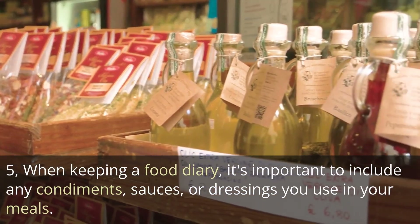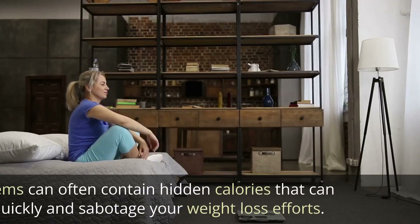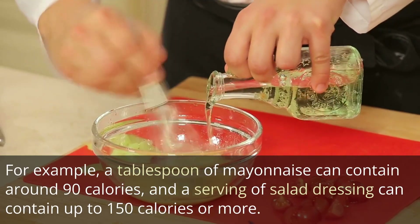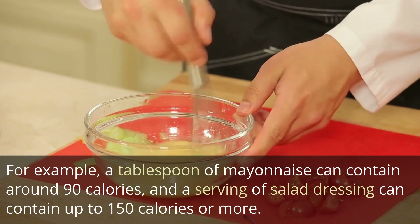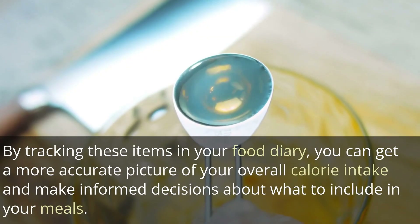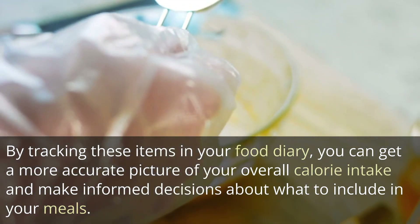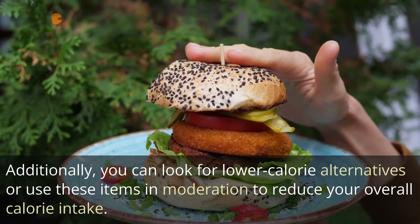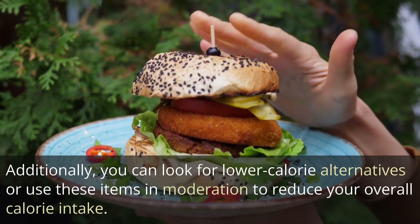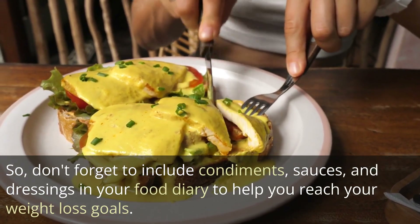When keeping a food diary, it's important to include any condiments, sauces, or dressings you use in your meals. These items can often contain hidden calories that can add up quickly and sabotage your weight loss efforts. For example, a tablespoon of mayonnaise can contain around 90 calories, and a serving of salad dressing can contain up to 150 calories or more. By tracking these items, you can get a more accurate picture of your overall calorie intake and look for lower-calorie alternatives or use them in moderation.